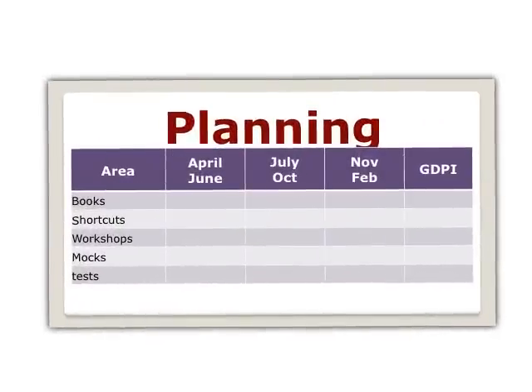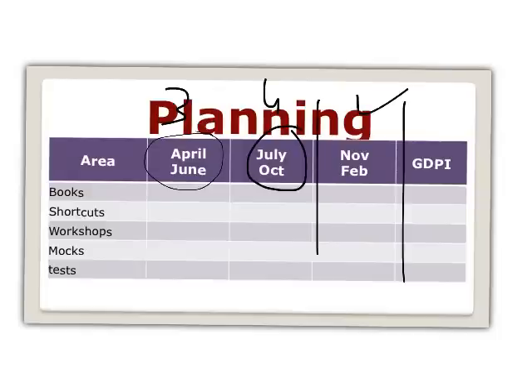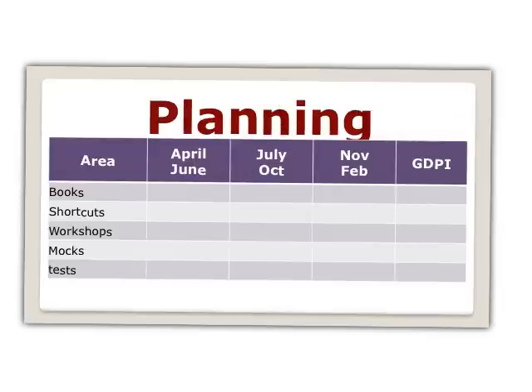Moving to the planning part, I want to divide your preparation into two parts. Phase one is from now till April, May, June — the next three months. Phase two will be from July, August, September, October — so first three months and next four months. After that we look at the remaining exams: SNAP, MEDZAT, and GDPI.